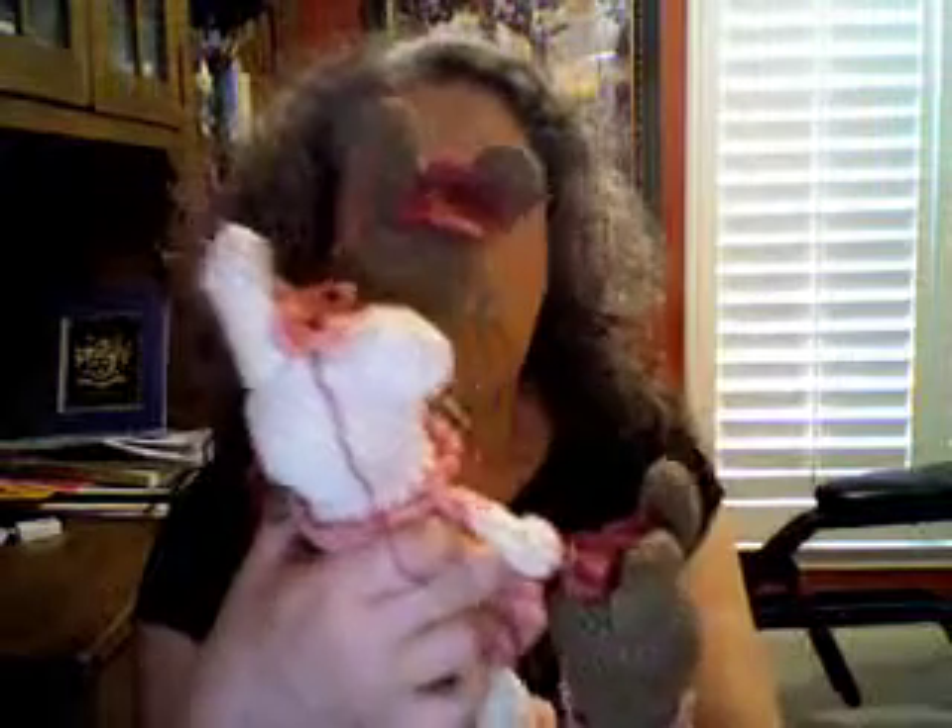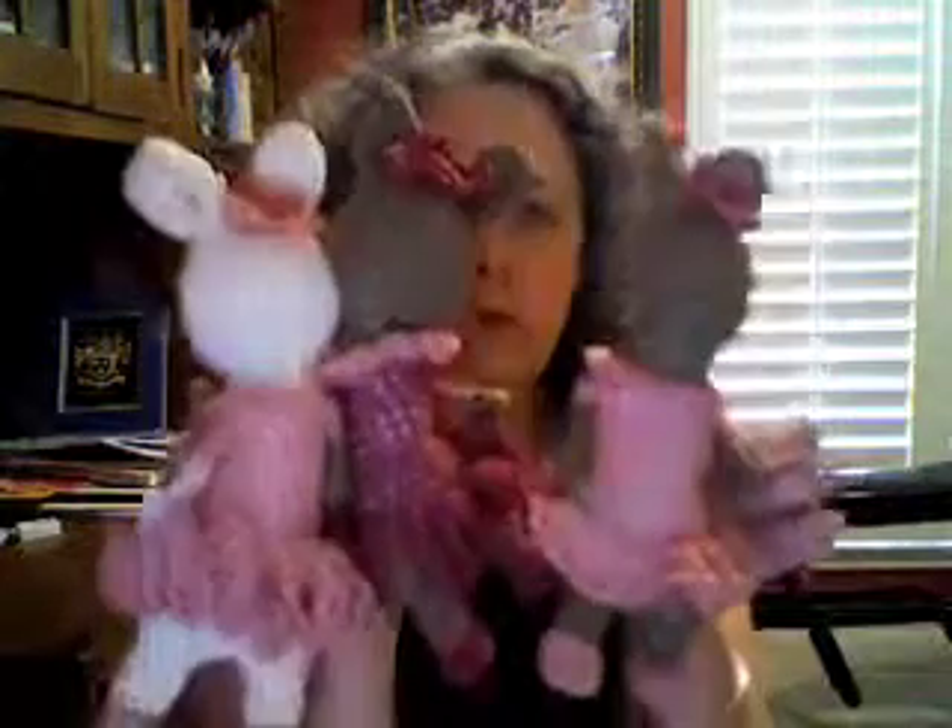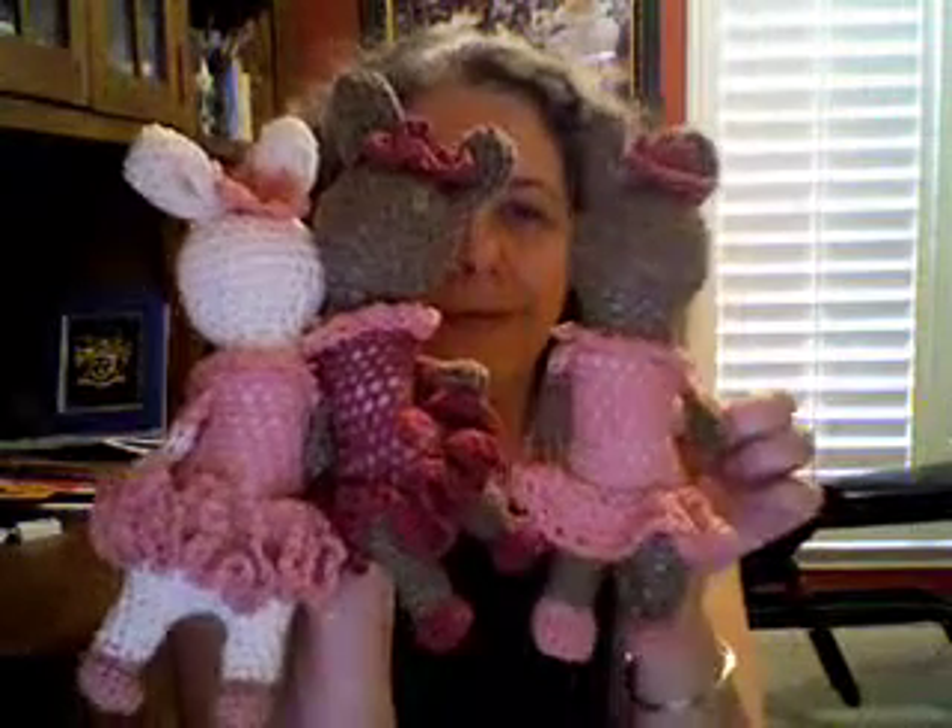Here are the two tutu bunnies I did. This is my first one — there were some problems with it, but I love the colors on her best of all. Her tutu isn't as big, and this little ruffle here is not right, but still I love her. I'll be keeping that one and not giving it away because it's my first.